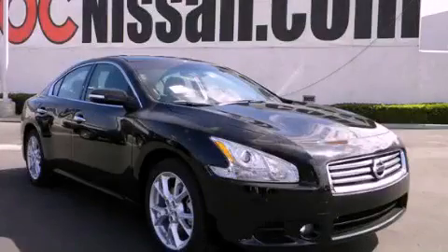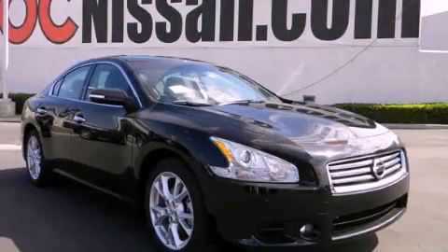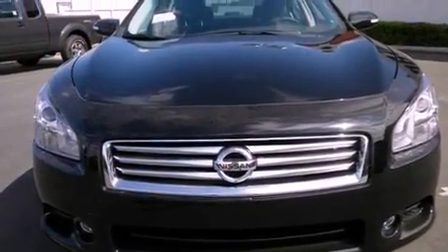This is a brand-new 2012 Nissan Maxima. It has a 3.5-liter six-cylinder engine and a continuous variable transmission.